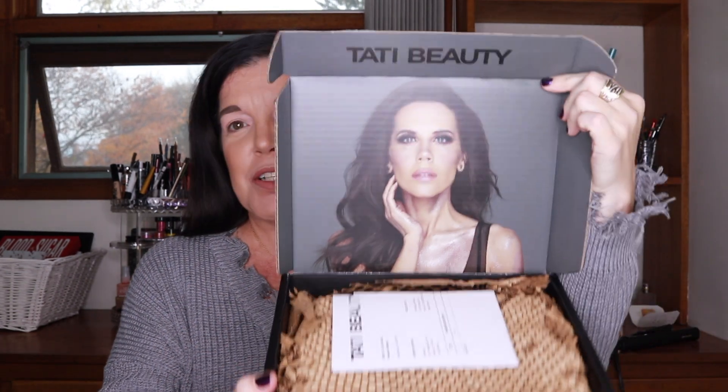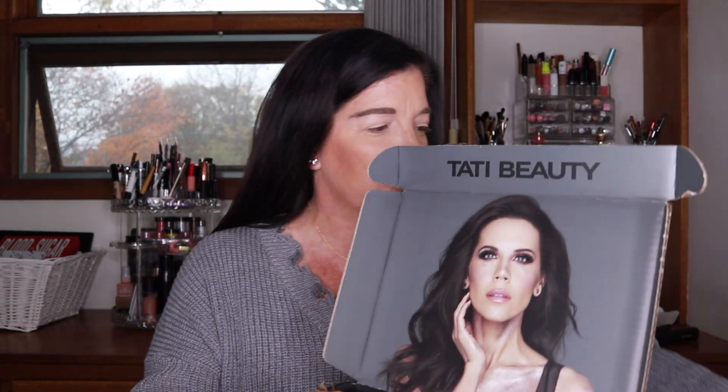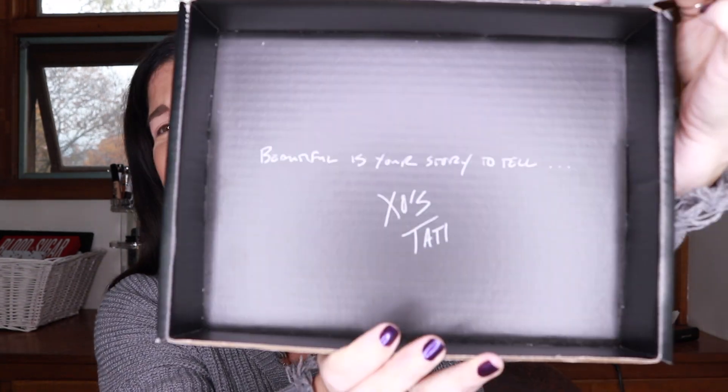Here's what it looks like inside — that's the receipt, we don't need that. She used recyclable packaging, and inside it says 'Beautiful is your story to tell, xo Tati.' This is a nice box and there's not a lot of wasted space. This wrapping is great because it's better than plastic bubble wrap as far as the environment goes, and I'm really happy she used it.